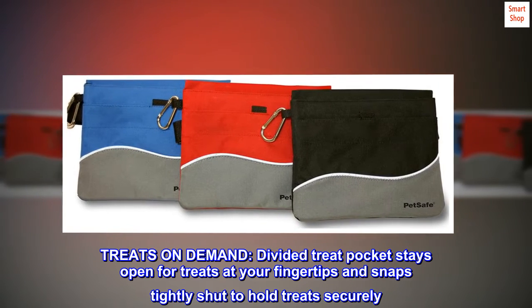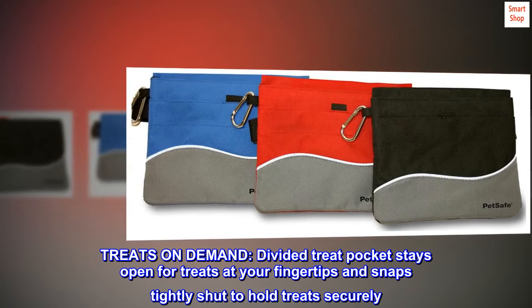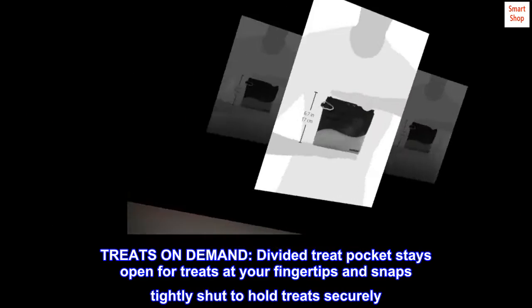Treats on demand. Divided treat pocket stays open for treats at your fingertips and snaps tightly shut to hold treats securely.